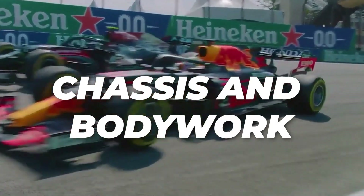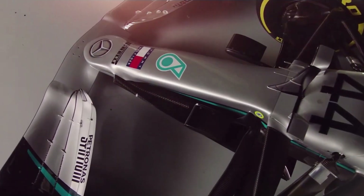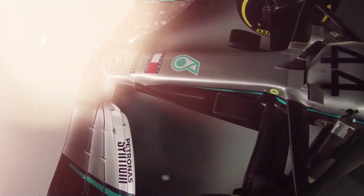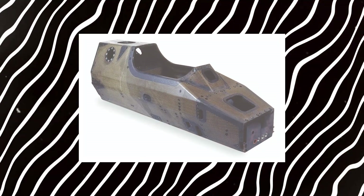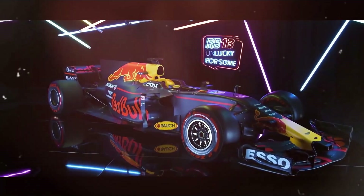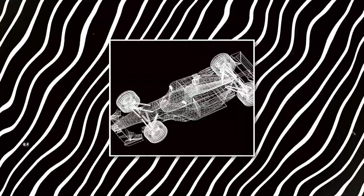First, let's talk about the chassis and bodywork. The chassis is the backbone of the car — the frame that holds everything together. It's made out of carbon fiber, a super lightweight yet incredibly strong material. This helps keep the car as light as possible while still withstanding the extreme forces it faces during races. A carbon fiber chassis can cost anywhere from $500,000 to $1.5 million, depending on how advanced the design is.